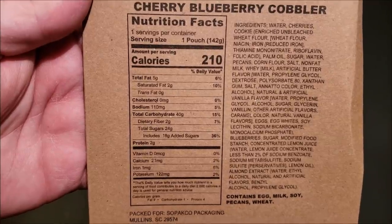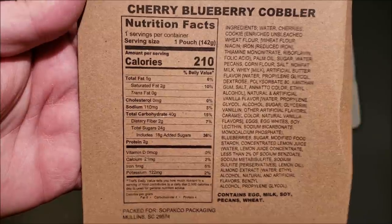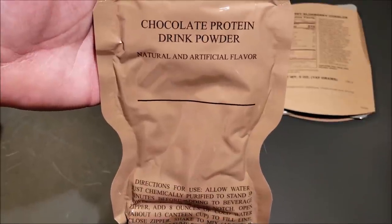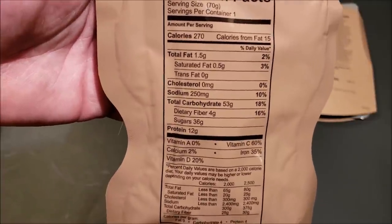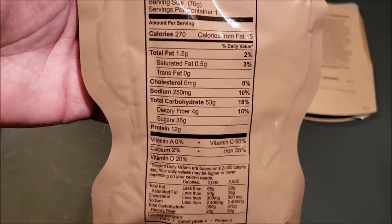First out we have some cherry blueberry cobbler — and there's your nutritional facts for it. Next up we have a chocolate protein drink powder. 270 calories in this. Wow, this thing's got 12 grams of protein — they ain't playing around.